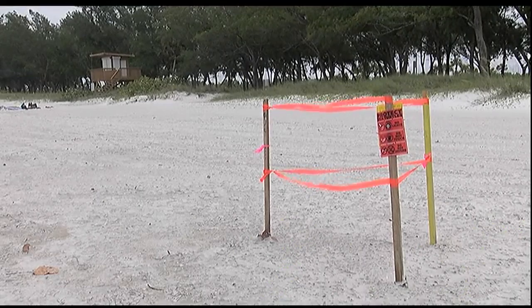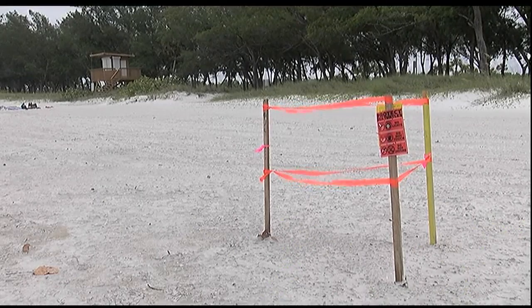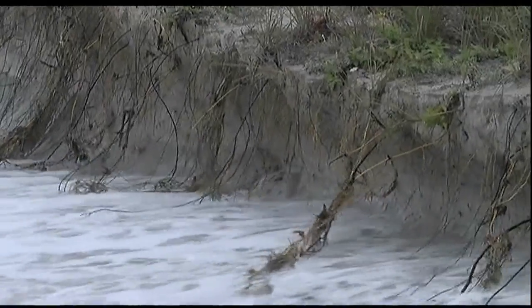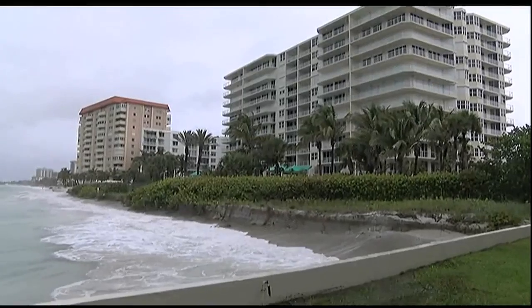When nature comes along and takes our nests, we're prepared to say to nature, we'll give you one or two. There are a few less sea turtle nests along 12 miles of Manatee County and 35 miles of Sarasota County shoreline. The culprit: subtropical storm Alberto.